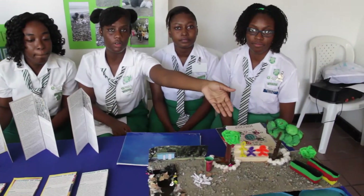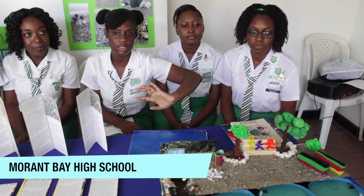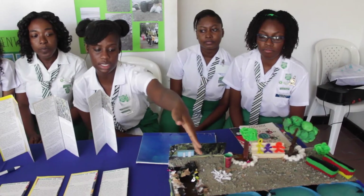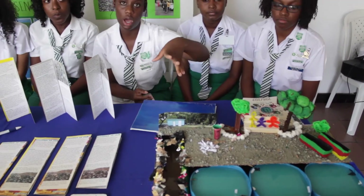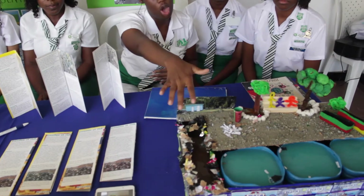Guess who I'm with? I'm with Morant Bay High. I'm interested to hear about this project. We made a model of our study area — it's in South Elgin Park, in the capital of St. Thomas, Morant Bay. However, it's a big garbage problem, as you can see. Poor garbage disposal results in garbage being found on the beach. This is a gully that empties into the sea and the beach.